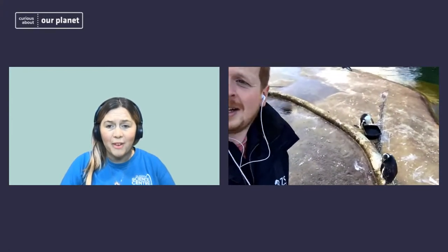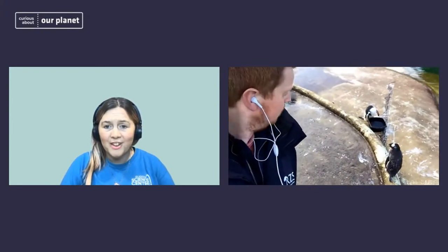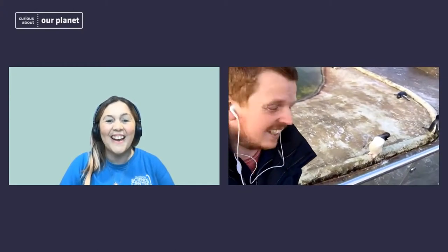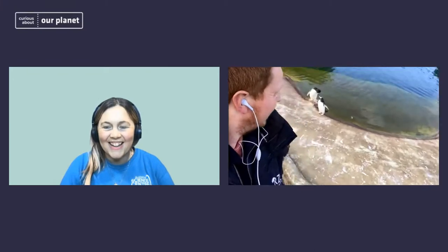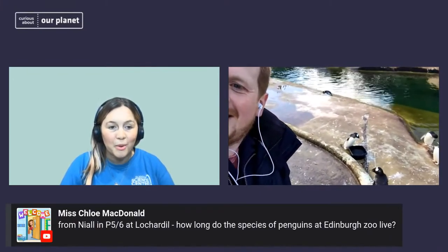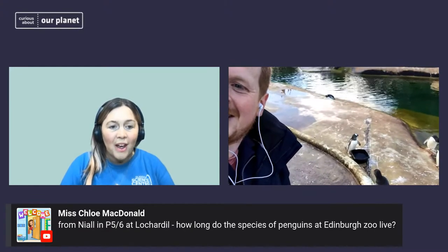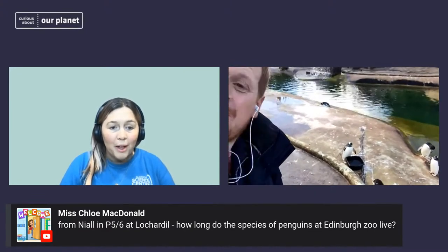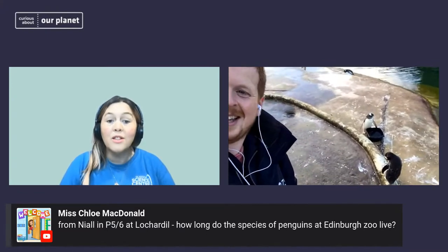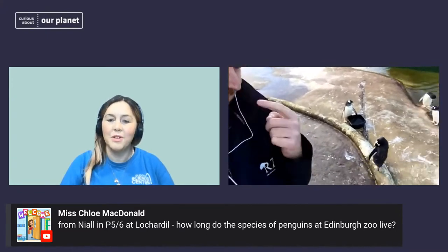A few of the penguins were making themselves known there in the background — they're a noisy bunch! We have quite a few questions, so we'll get on with them. This is from Niall, Primary 5-6 at Loch Ardell: how long do the species of penguins in Edinburgh Zoo live?